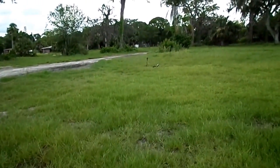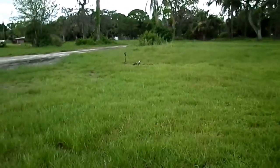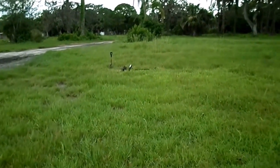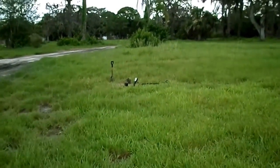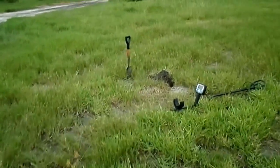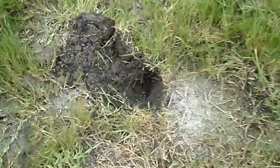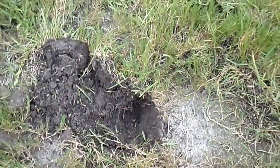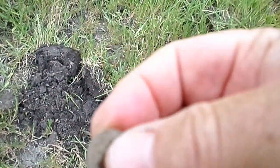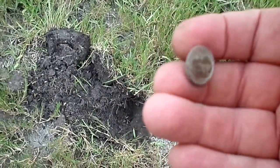I wasn't going to film unless the place turned out to be anything. My first signal - the rocks were so bad I couldn't even get my shovel in, and I've got a pretty sharpened shovel. But my second signal I got a 36-38 bouncing up to a 44, came over here and dug it, and even though there were big rocks I was able to navigate through them. We just pulled out our first clad dime, so we're hoping to get some older stuff - maybe a wheatie or two.